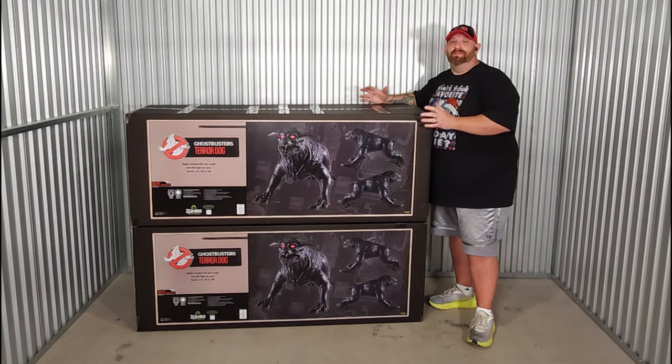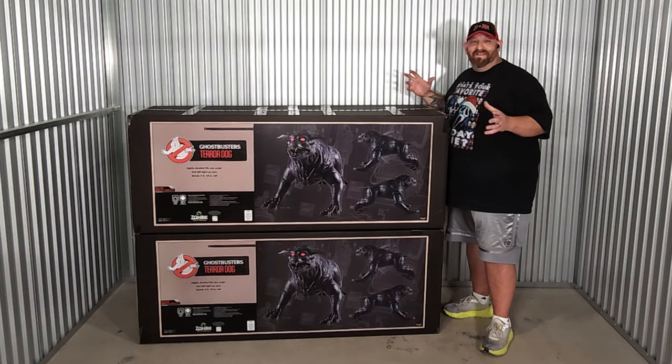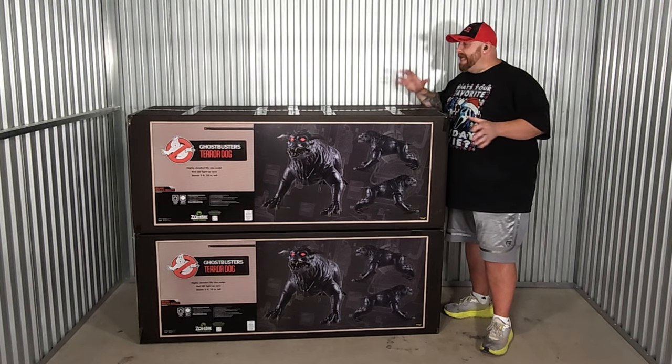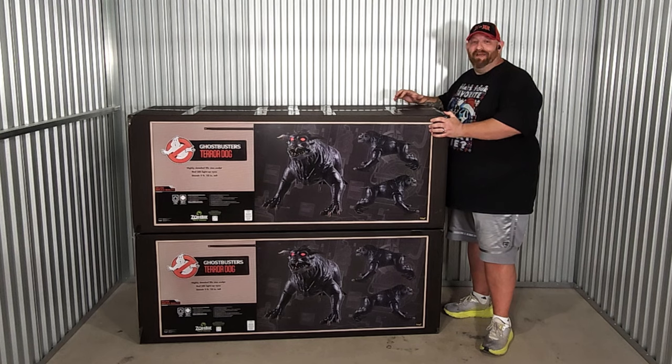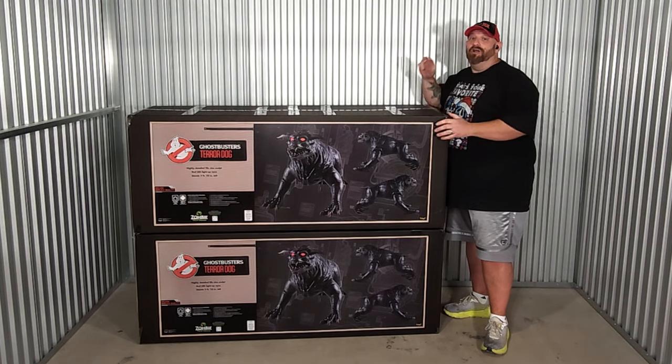This is actually the second time these have been made available — I think it was about three, maybe four years ago that they had them out. They were so popular that with the release of Ghostbusters Frozen Empire, they brought them back. As soon as I saw them on the website, I knew I had to buy them. And guys, you are seeing it correctly — I didn't buy one, I bought two.